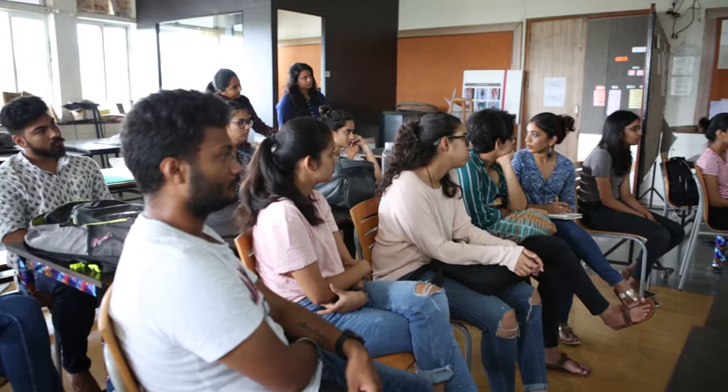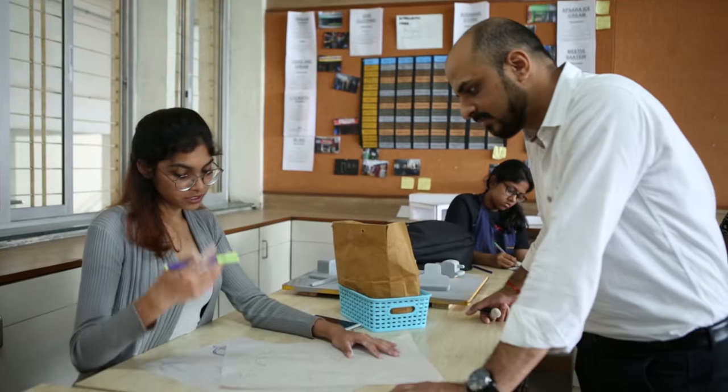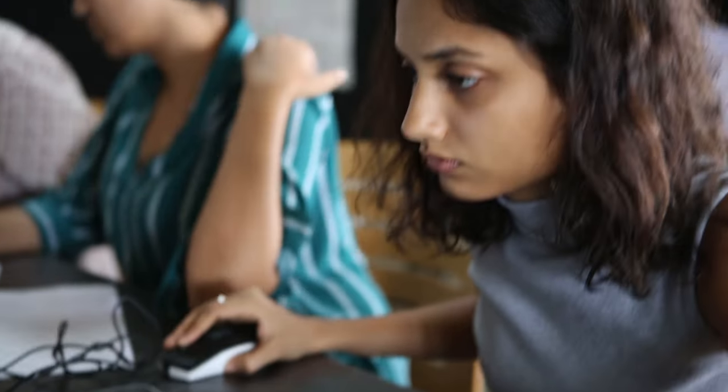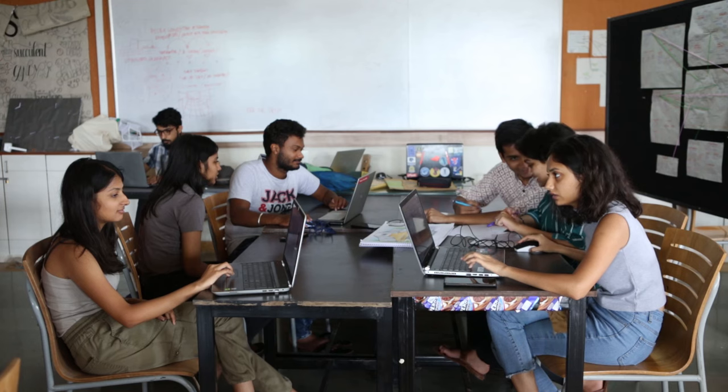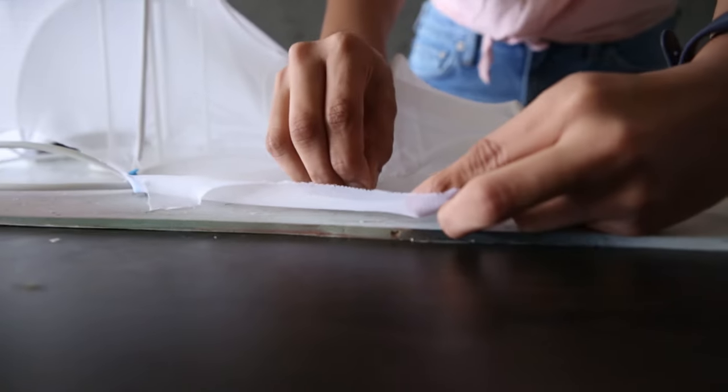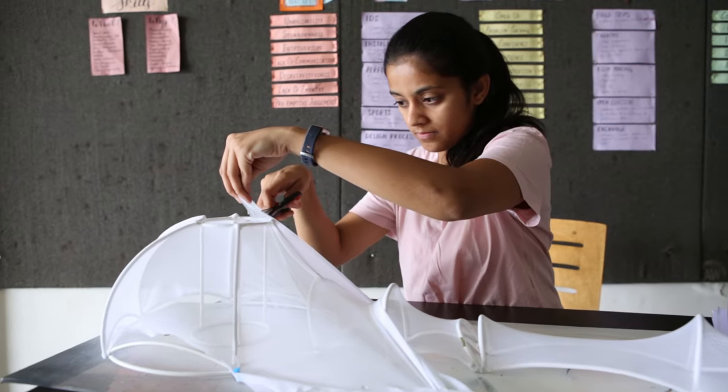Retail design is about creating interactive spaces. We explore design research and design thinking to build effective retail experiences. We experiment with materials, lights, colors, and graphics to create three-dimensional visual effects.